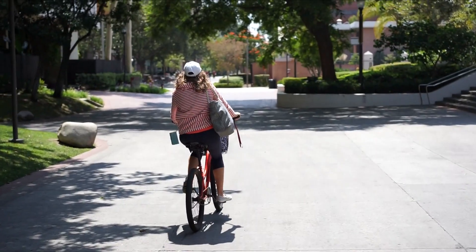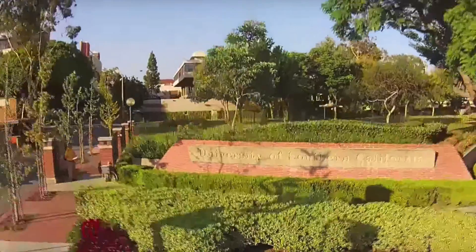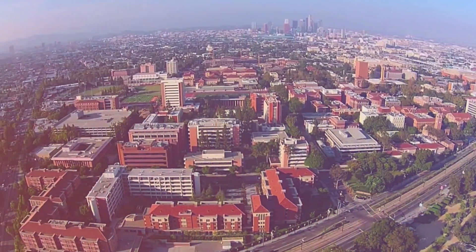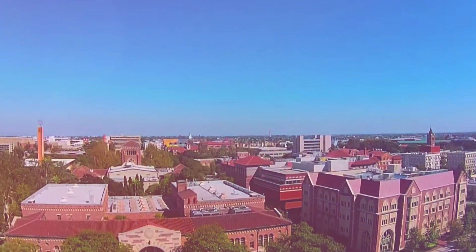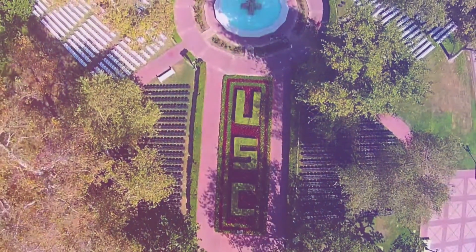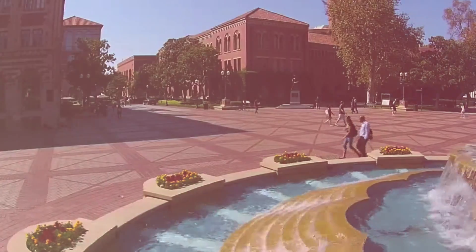Hi everyone! If you clicked on this video, I'm assuming that you're a little bit worried about what's acceptable to wear to college, but I have some good news for you. Pretty much anything is acceptable in college, but I still put together five outfit ideas for you all to give you something to go off of. These are pretty simple so you can replicate them with items you already have in your wardrobe.